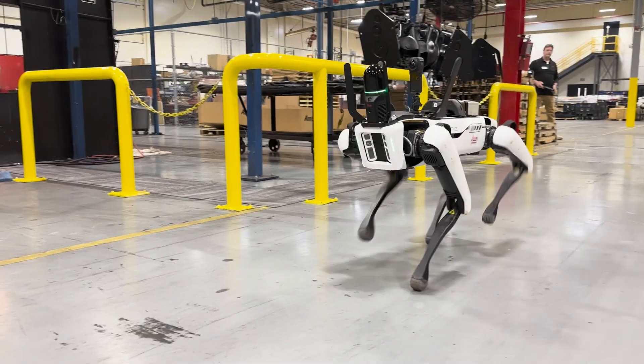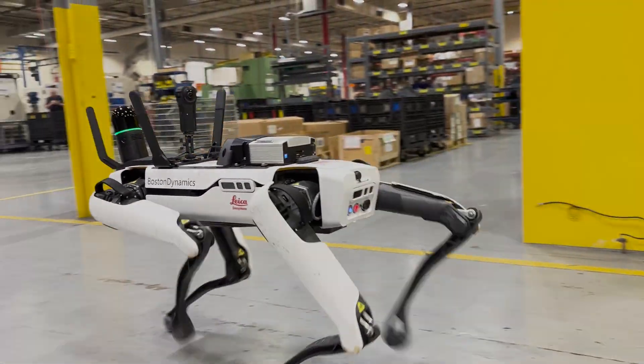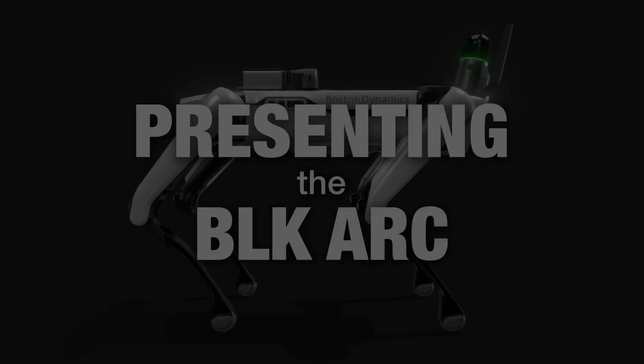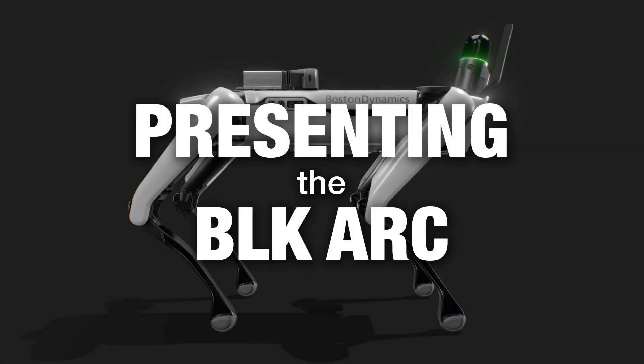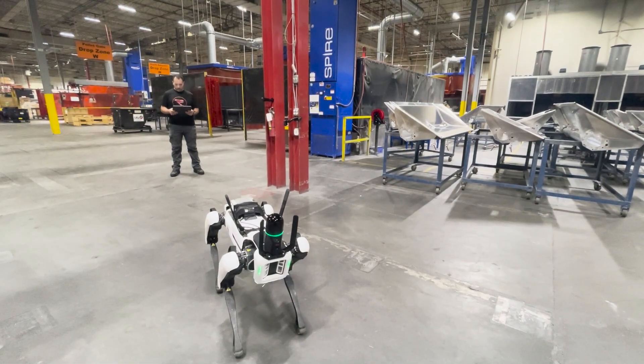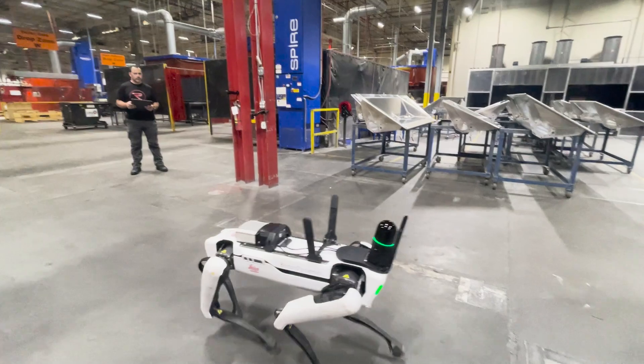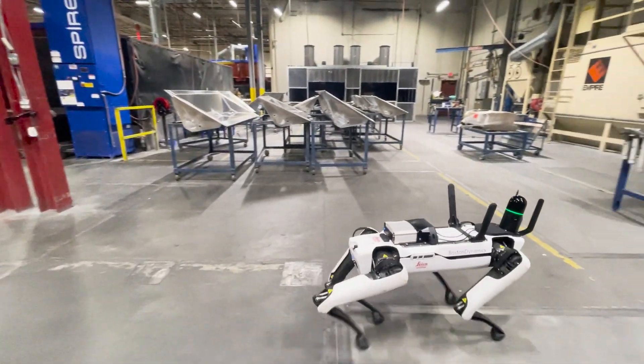Today at Reality, we're presenting the BLK ARC from Leica Geosystems. The BLK ARC is a scanner attachment for various robotic platforms such as the Spot Robot Dog available from Boston Dynamics.